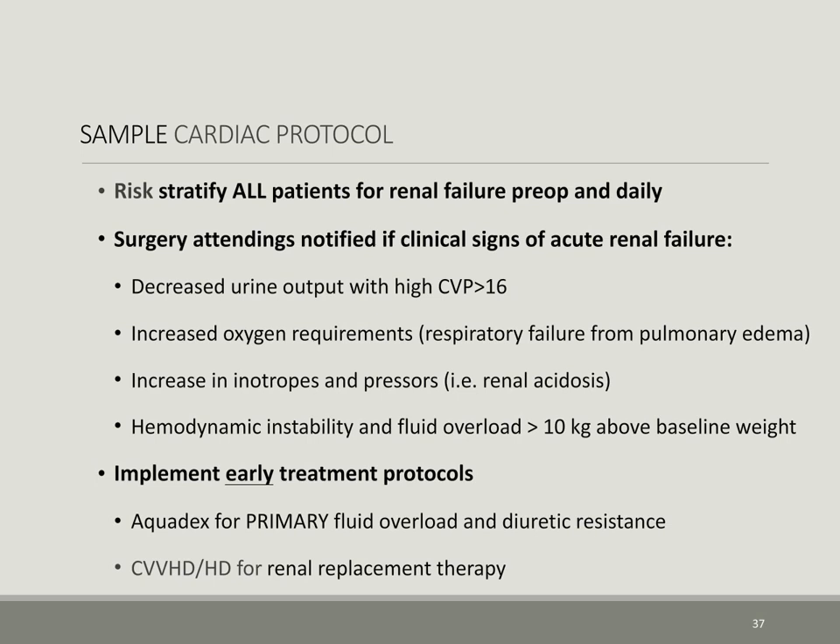A sample cardiac surgery protocol involves risk stratifying all patients undergoing open-heart surgery for renal failure preoperatively and daily. The surgery attending is notified if clinical signs of acute renal failure arise, represented as a decrease in urine output with an increase in CVP greater than 16, an increase in oxygen requirement symbolic of pulmonary edema and respiratory failure, an increase in inotropic and pressor usage as seen in renal acidosis, or any hemodynamically unstable patient with fluid overload defined as body weight greater than 10 kilograms above baseline. Early treatment protocols involve Aquadex for primary fluid overload and diuretic resistance, and CVHD or hemodialysis for renal replacement therapy.